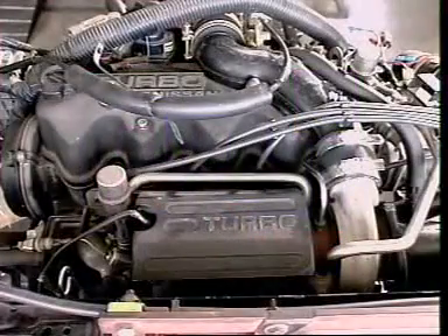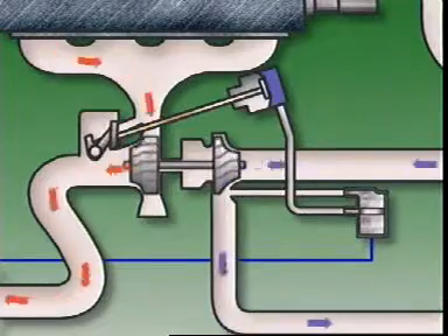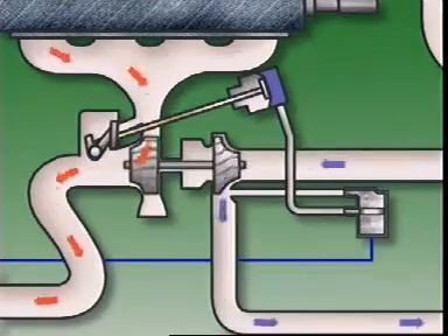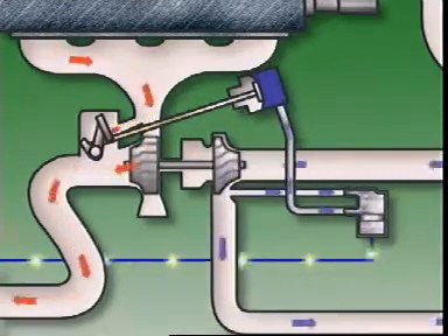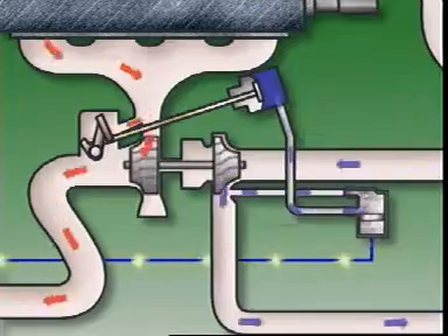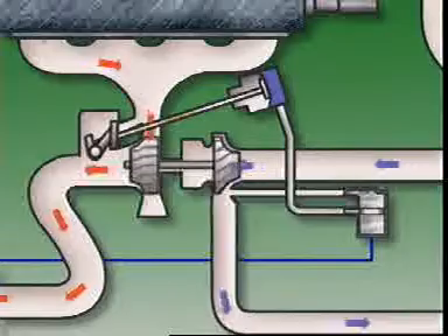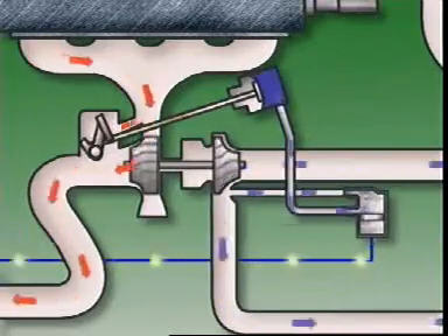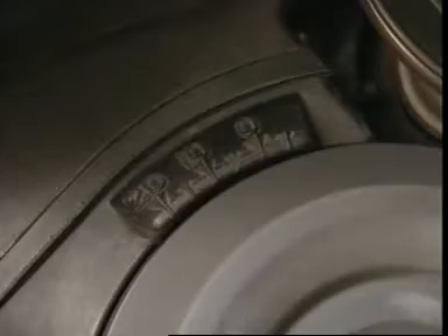A turbocharged engine is different. Simply retarding the ignition could increase the already high temperatures at the exhaust-driven turbine. But reducing the boost pressure at the same time brings detonation under control quickly. As soon as knocking is detected, ignition is retarded, which works immediately. Reducing boost takes longer, but as soon as it takes effect, the control unit returns ignition timing to its optimum value.